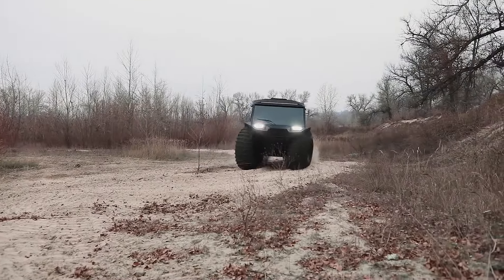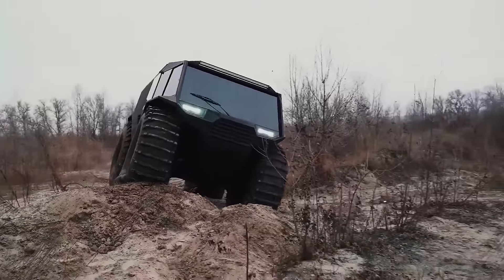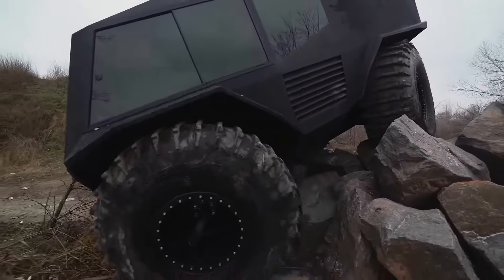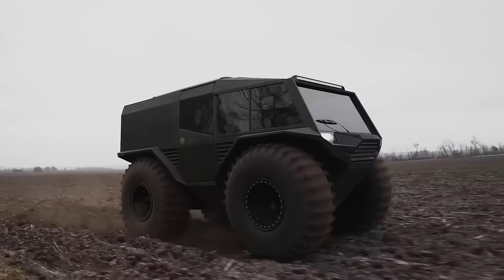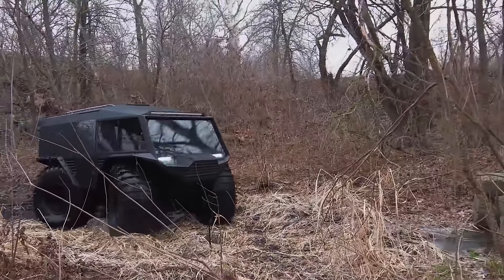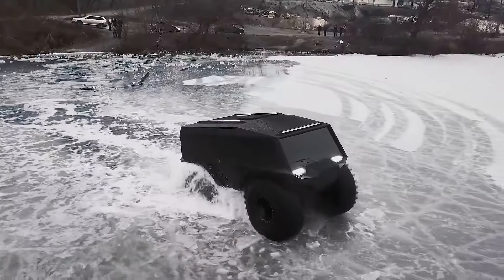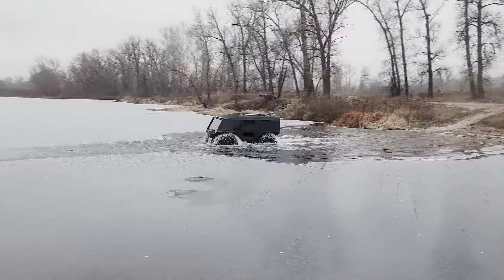With a towing capacity of up to 567kg and a rugged cargo bed, the Atlas is well suited for hunting, light agricultural work or recreational exploration. It offers a no-frills approach to off-road capability with a focus on practicality. The ATV has a starting cost of $15,000.